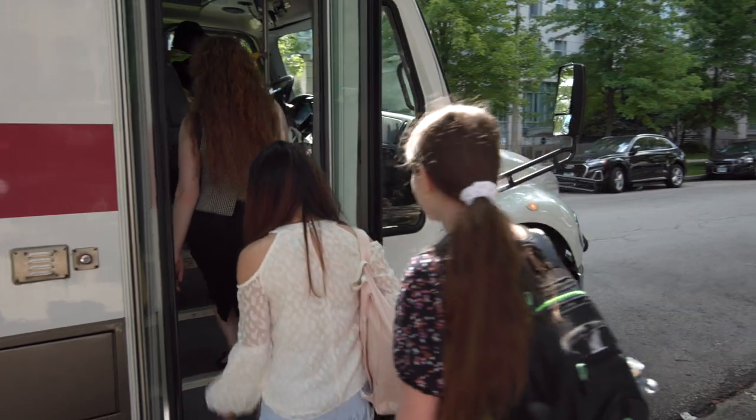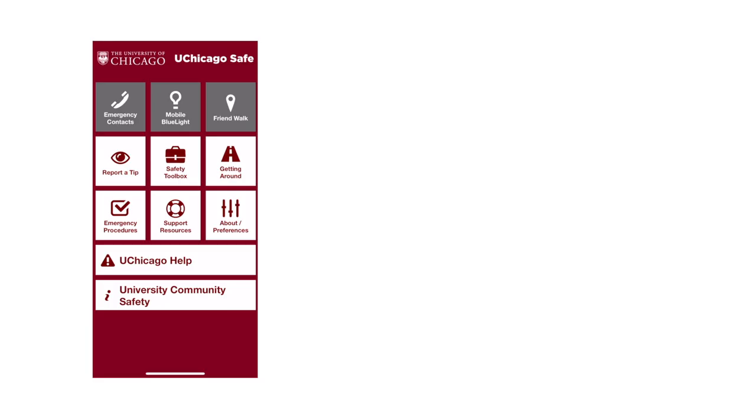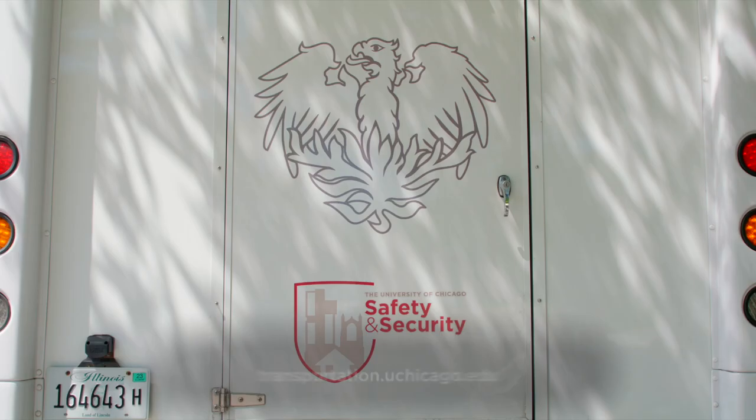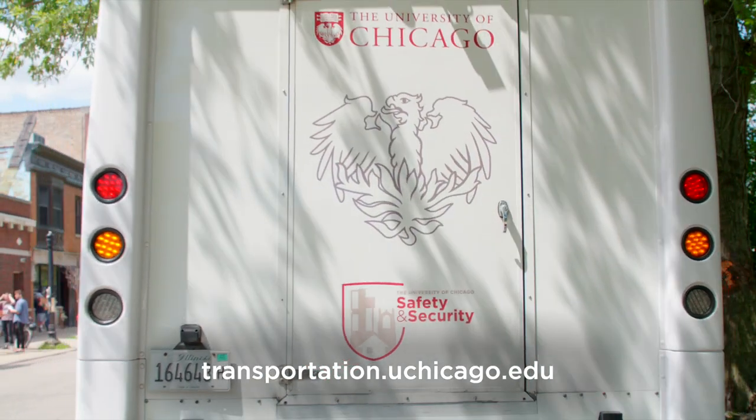Safe transportation is an important priority at UChicago. To review the information shared in this video, download the UChicago Safe app or visit transportation.uchicago.edu. Safe travels and enjoy the city!